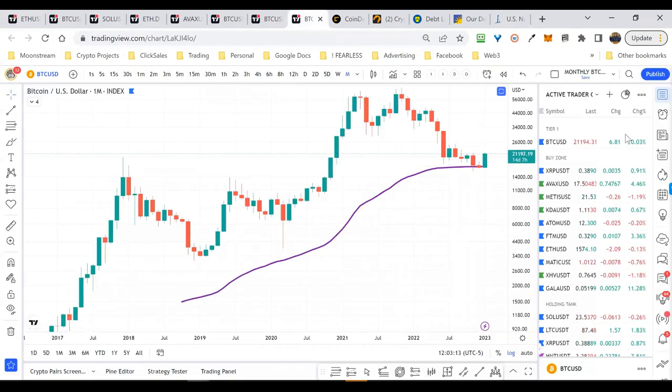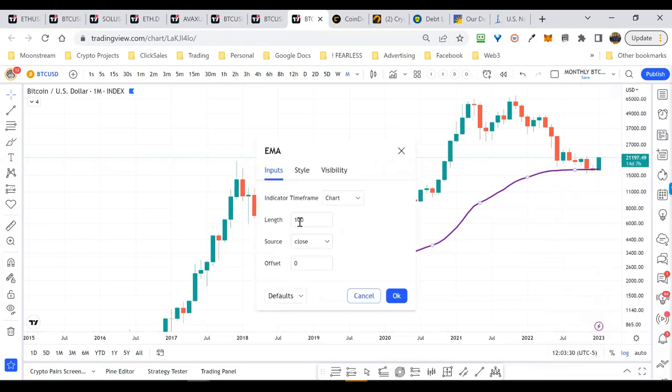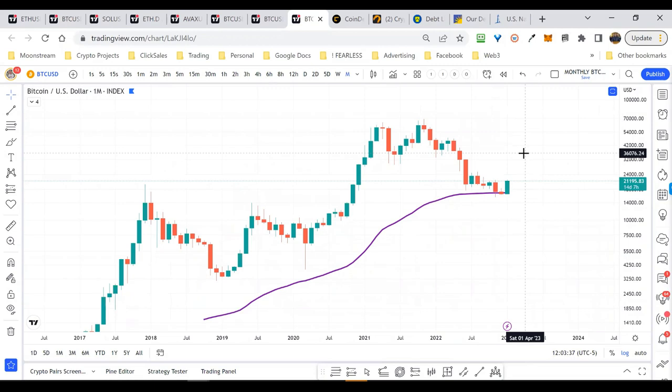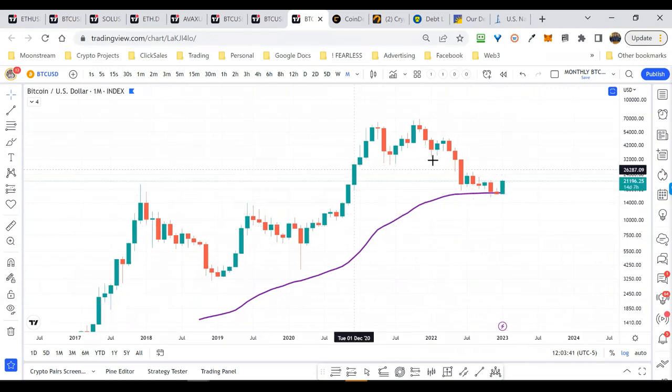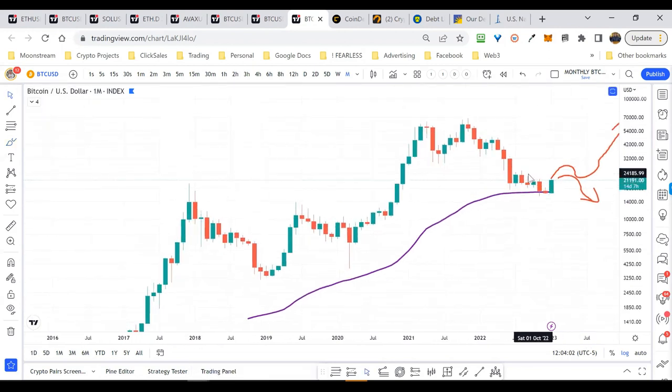We are seeing some nice bullish momentum. Pulling up a chart of Bitcoin on the monthly, this monthly looks very bullish if we can close at current levels — a big bullish engulfing candle, and it's sitting at the 100-month EMA. This tells me we should push up higher. How high we go — it's still technically a bear market, so on a macro level I think we'll probably come up and see either a higher low or there's still that possibility of a deeper drop.